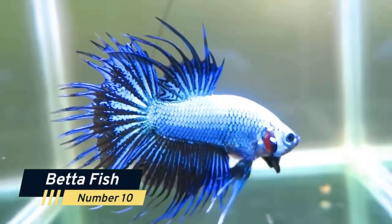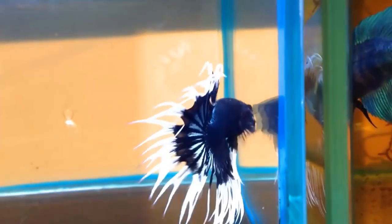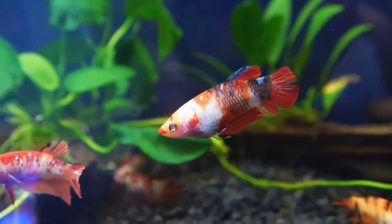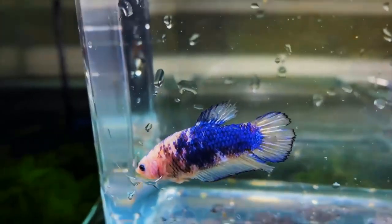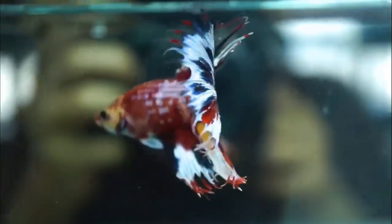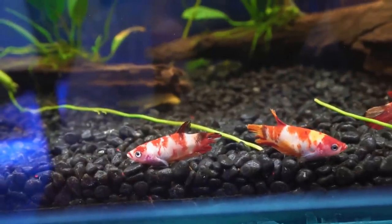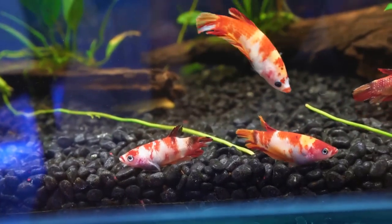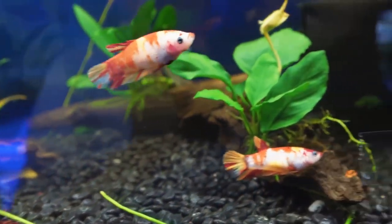Number 10: Betta Fish. Starting off our list is the Betta Fish, also known as the Siamese fighting fish. They come in a variety of colors, from vibrant blues and greens to deep reds and purples. These fish are relatively easy to care for and are perfect for small aquariums. However, be warned that Betta Fish can be aggressive and territorial, so make sure they have their own space to avoid any conflicts with other fish.